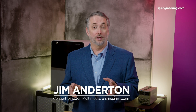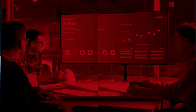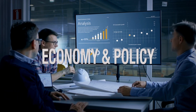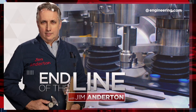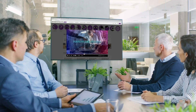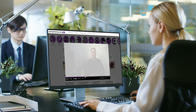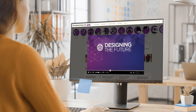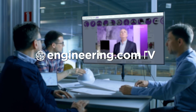On today's episode, model-based engineering will revolutionize aircraft production, finally. Today's episode is brought to you by Engineering.com, a globally trusted source for engineering content. Check out this and many other exclusive videos for the engineering professional found only on Engineering.com TV today.